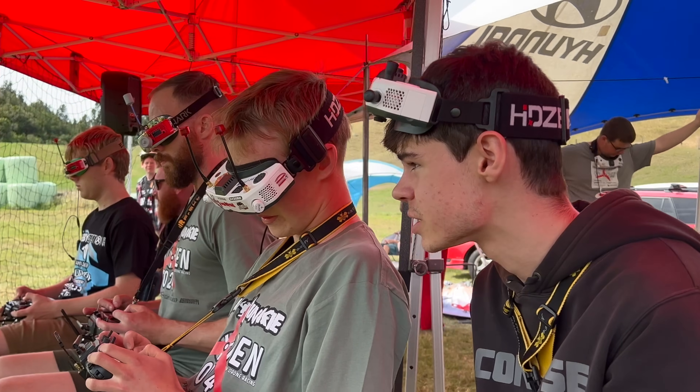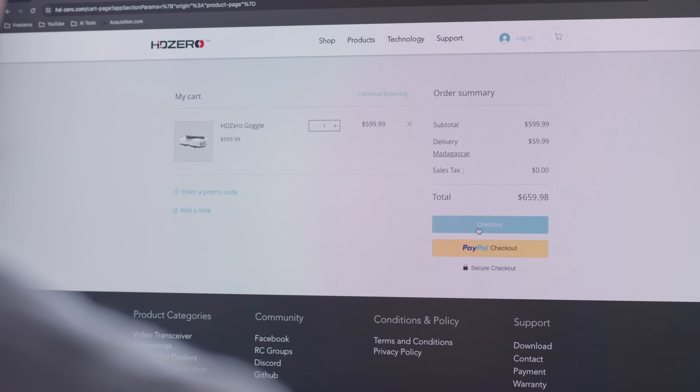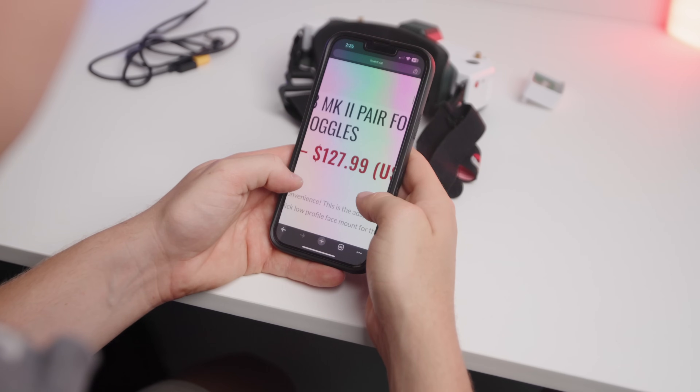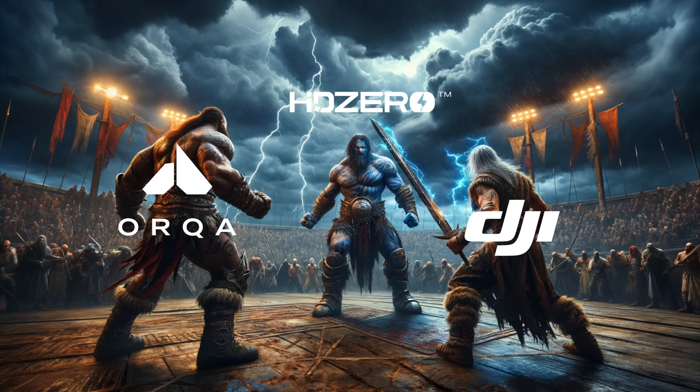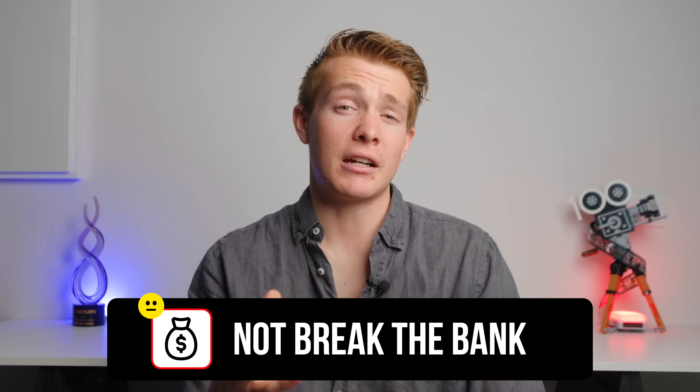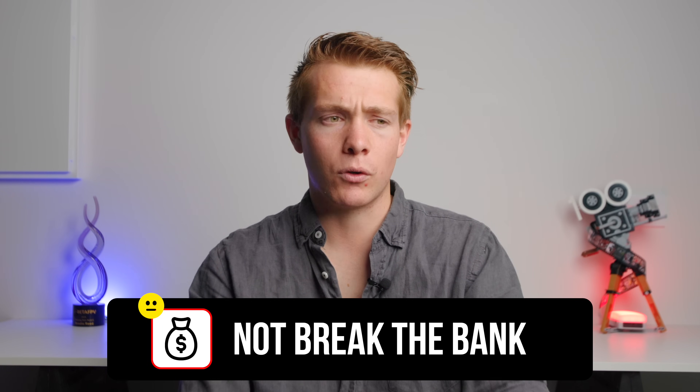On price, at $600 these are certainly at the higher end, especially when you still need to spend more on antennas. That puts them competing with giants like DJI and high-end analog goggles like Orca. The VTXs and cameras feel pricey if you're coming from analog, on par with Walksnail, but a breath of fresh air compared to DJI. Overall I'm fairly neutral — it's not budget-friendly but it doesn't feel like overcharging for what's on offer.